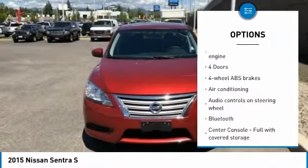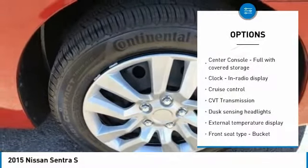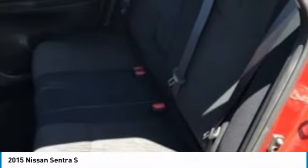Traction control, stability control, air conditioning, passenger airbag, Bluetooth, front wheel drive, cruise control, tilt and telescopic steering wheel, power windows, remote power door locks.